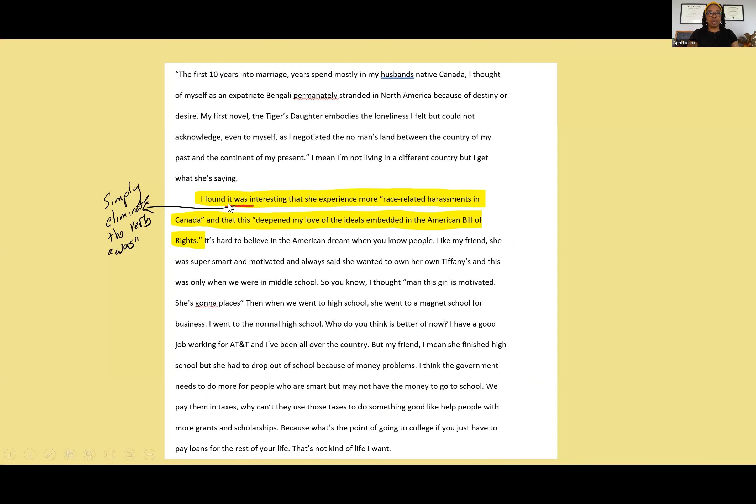Another example in this essay: 'I found it was interesting that she experienced more race-related harassments in Canada and that this deepened my love of the ideals embedded in the American Bill of Rights.' This one is super simple — all you have to do is eliminate the verb 'was': 'I found it interesting.' Look how much more concise and rigorous that is. 'I found it was interesting' versus 'I found it interesting' — we get right to the point. If we're just trying to make it go from passive to active voice, take out 'was,' say you found it interesting, and keep it moving.